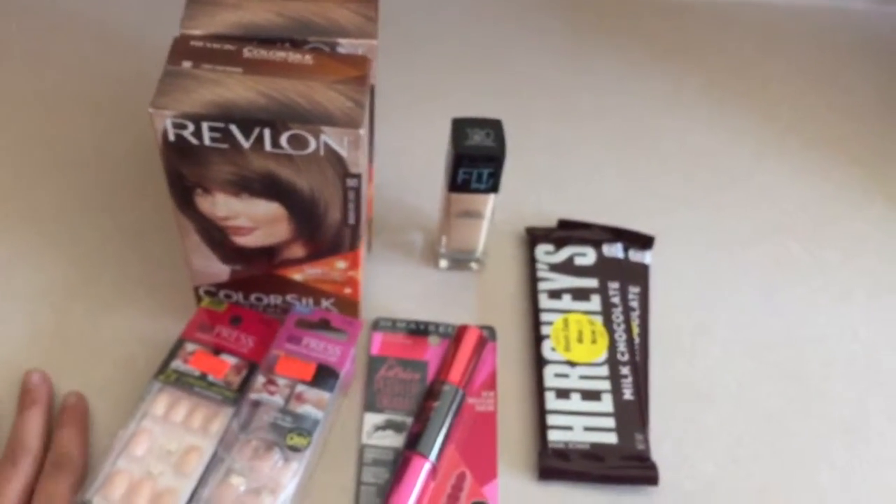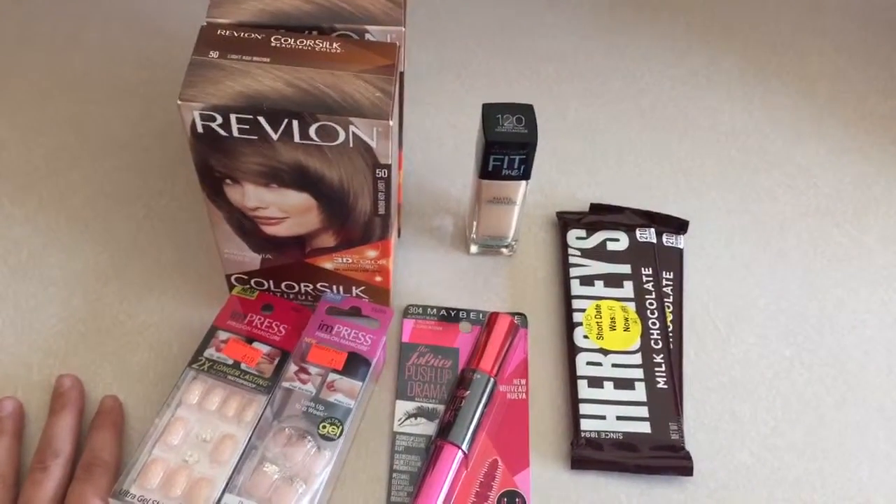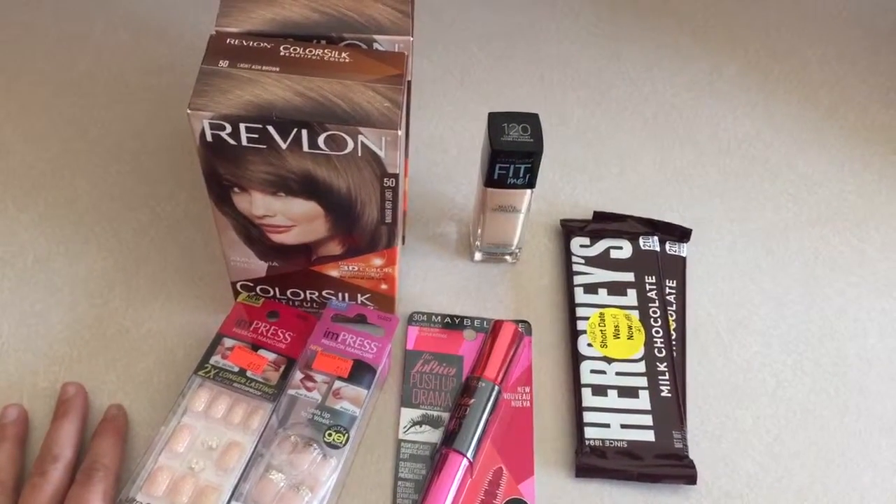That was just my really quick Walgreens beauty haul. If you like this video give it a thumbs up and subscribe if you aren't already, and if you have any questions leave them down below. We'll see you next time, bye bye!